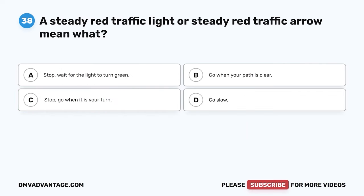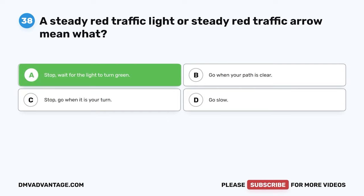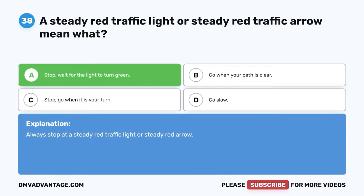Question 38. A steady red traffic light or steady red traffic arrow means what? A. Stop. Wait for the light to turn green. B. Go when your path is clear. C. Stop. Go when it is your turn. D. Go slow. The correct answer is A. Stop. Wait for the light to turn green. Always stop at a steady red traffic light or steady red arrow.